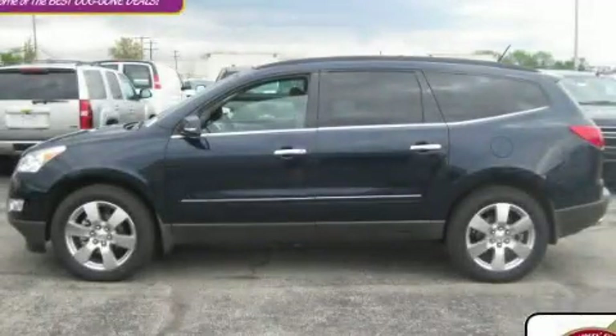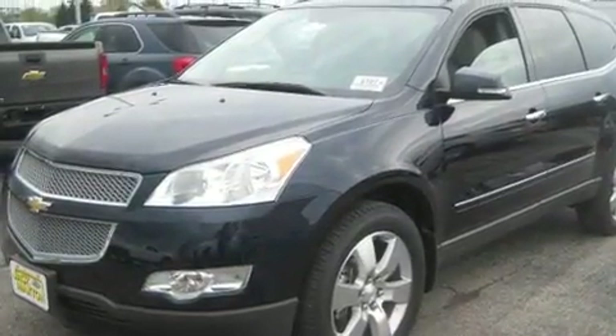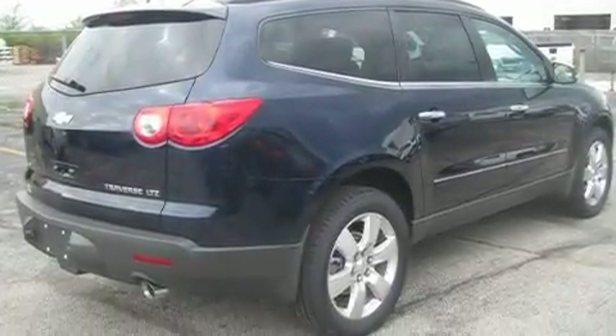This is a brand new 2011 Chevrolet Traverse, a car-like ride in space like an SUV. It has a 3.6-liter six-cylinder engine, an automatic transmission, and all-wheel drive.